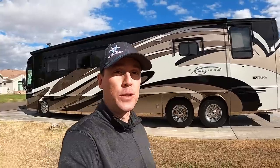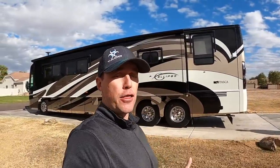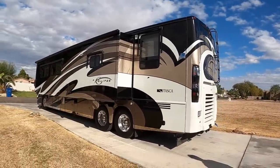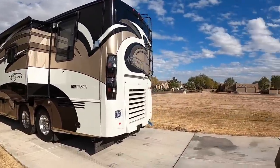Ladies and gentlemen, all used RVs are not created equally, and behind me is an example of an RV that's been really well cared for. In today's video I want to show you this 2012 Itasca Ellipse — it is for sale and on the market — and then I want to tell you what makes this coach different than other used coaches on the market today. I'm hanging out in Santan Valley, Arizona with my buddy John.